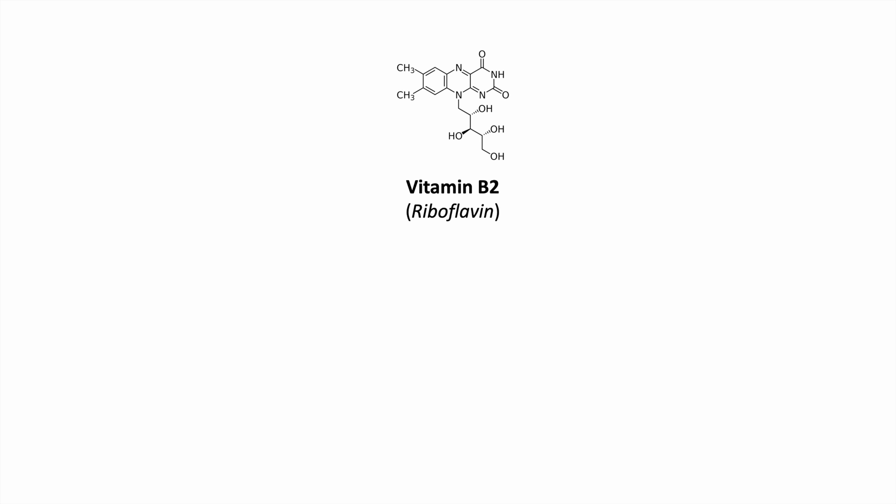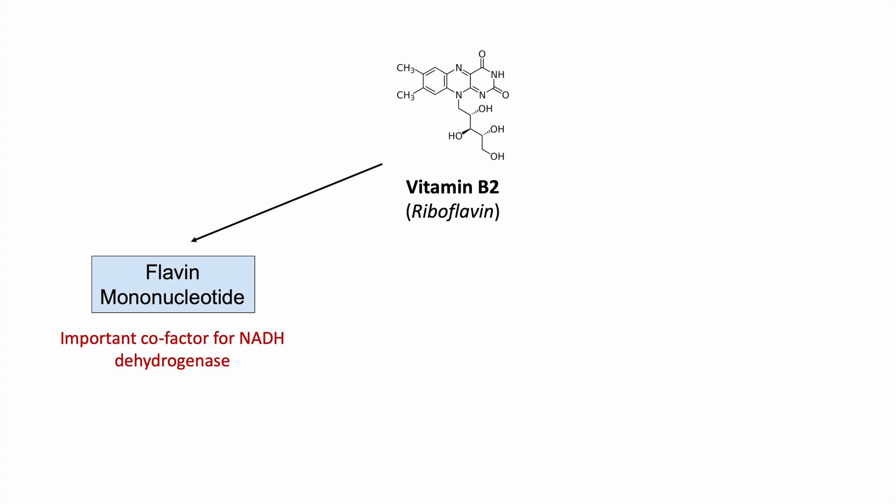So why do we need vitamin B2? It's actually used to make a couple of important cofactors. One of those is flavin mononucleotide, which is an important cofactor for NADH dehydrogenase. It allows us to generate NADH through the enzyme NADH dehydrogenase. We need flavin mononucleotide to do this, and we get flavin mononucleotide from vitamin B2.